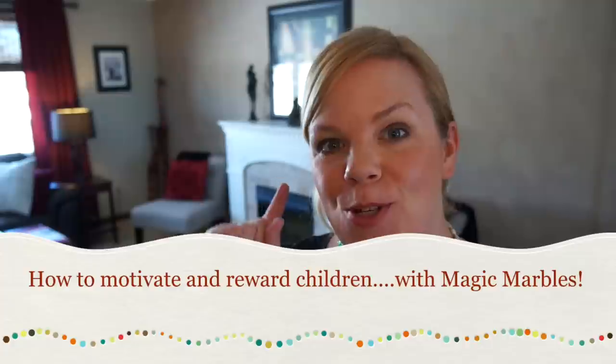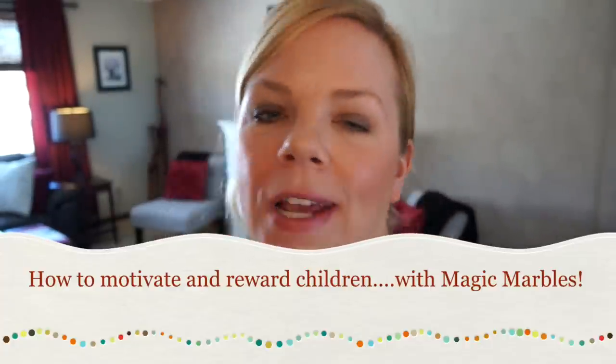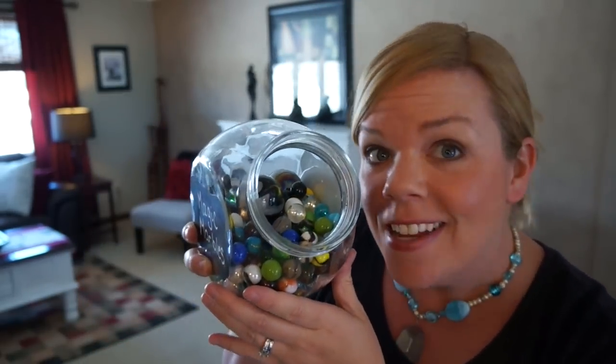Hey, welcome back! I have a quick tip to share with you that I learned from a recent client. She is a teacher, and when I was organizing I came across a ton of marbles. I asked what's with all the marbles, and she said this is what she uses as incentive for her kids to behave.